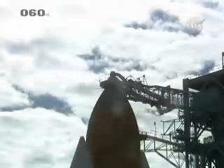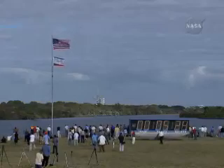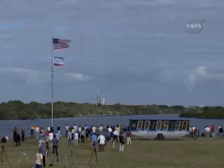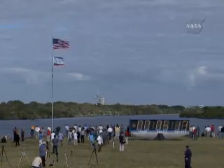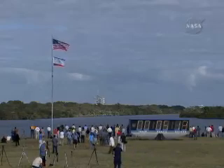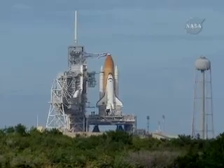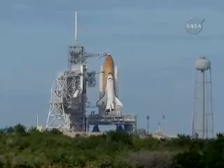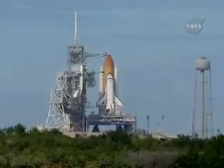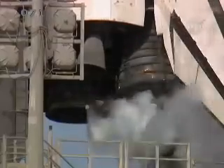T-minus 5 minutes 30 seconds. We're starting our firing room data recorders here in firing room 4. We're arming the solid rocket booster safe and armed devices. TLS is go for orbiter APU start. Perform APU start.